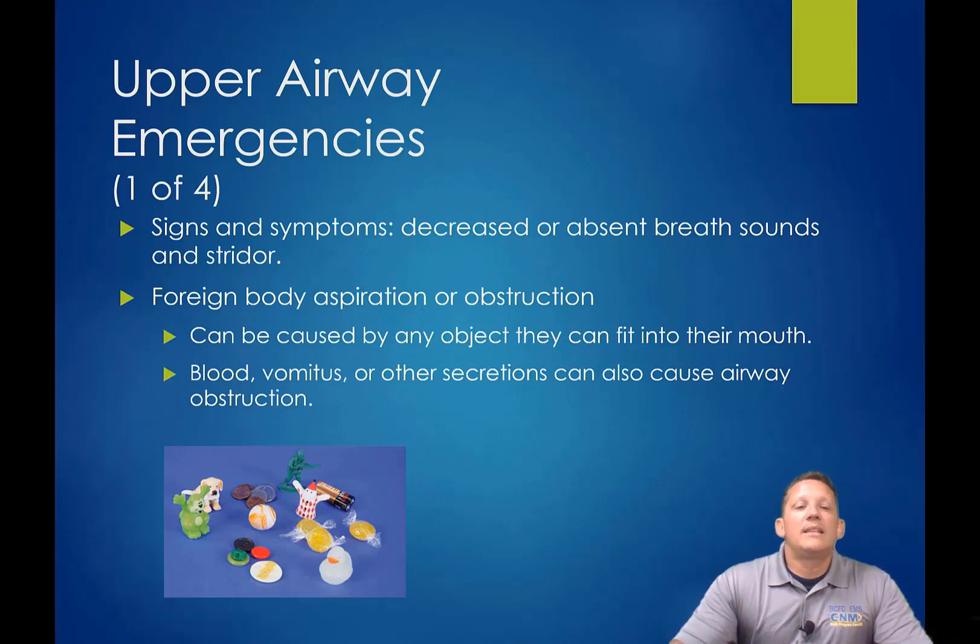This is caused by anything inside the body — it could be foreign debris, mucus, or swelling. Foreign body aspiration or obstructions can be caused by anything that fits in their mouth: quarters, marbles, soda caps — you name it. If they can get it into their mouth and it's small enough to get back into the throat, it can become an obstruction. Blood, vomit, teeth — any of these can also cause airway obstruction. Although they're not technically foreign, they can be removed with suctioning or appropriate management.